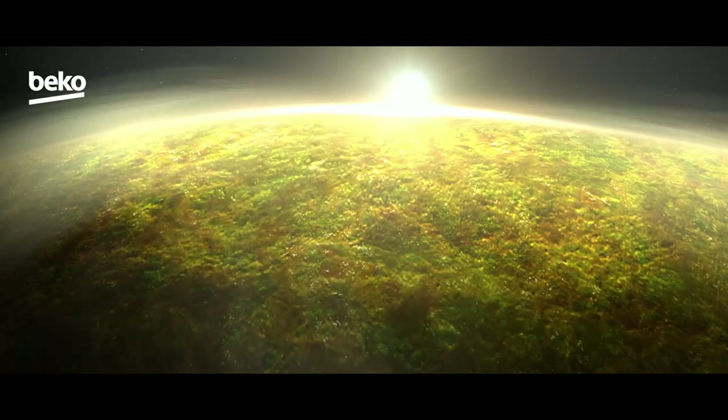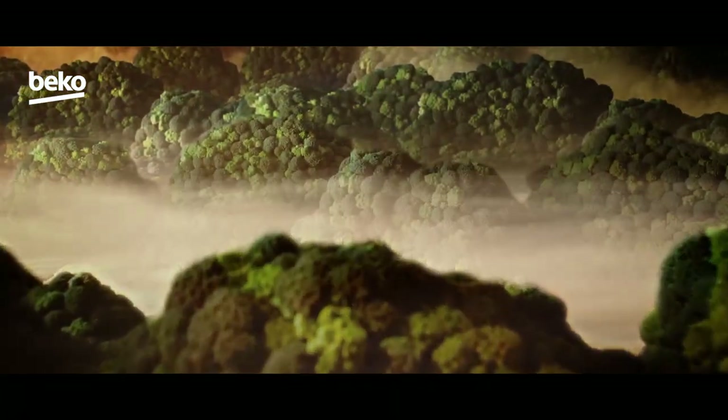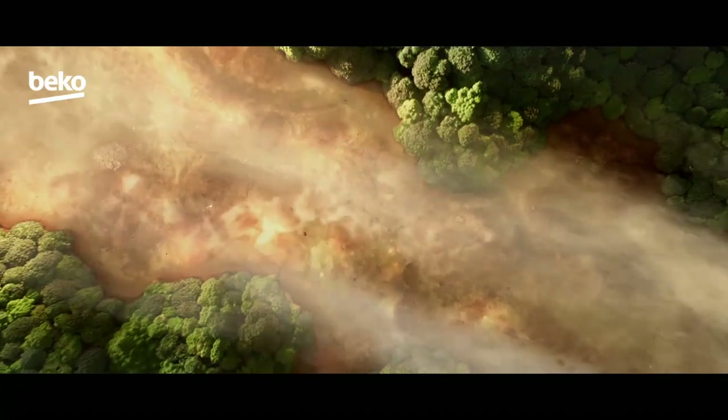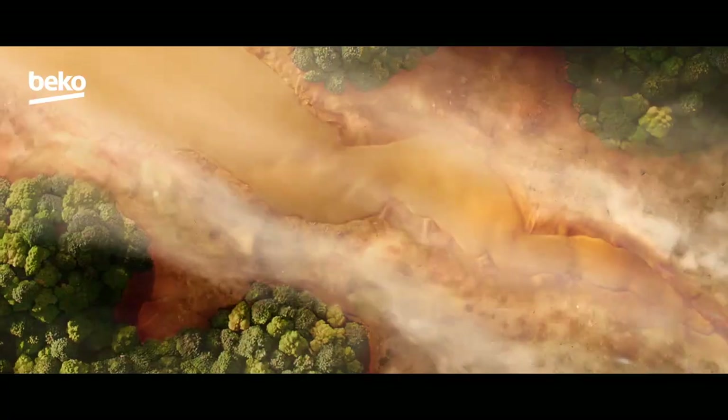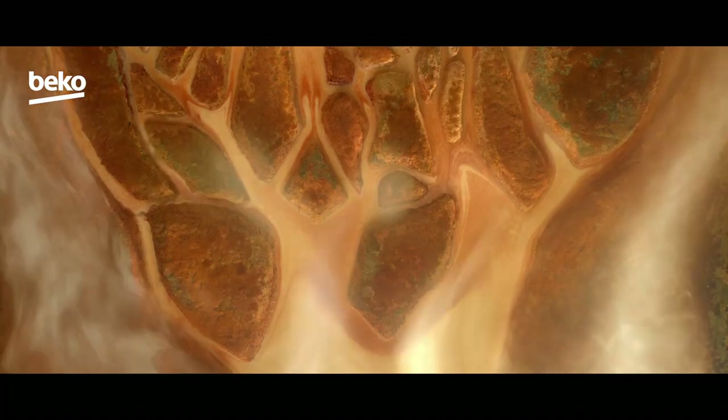Air currents. These natural wonders that work like a machine. The sun keeps our planet warm, and it's the currents that carry the heat to all corners of the Earth.